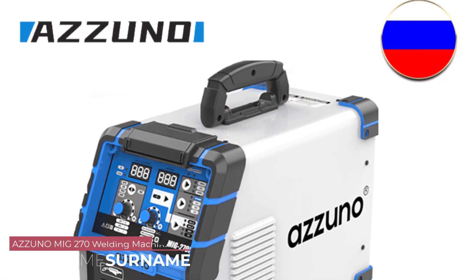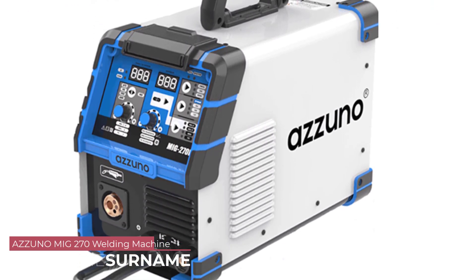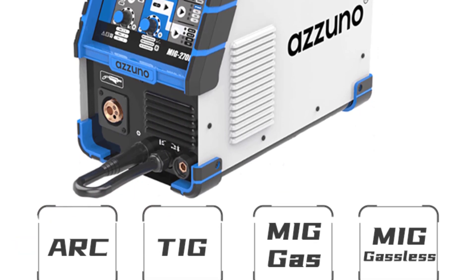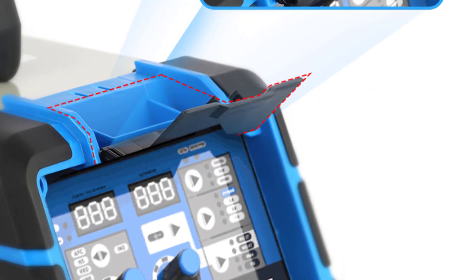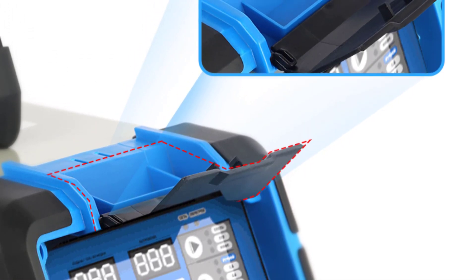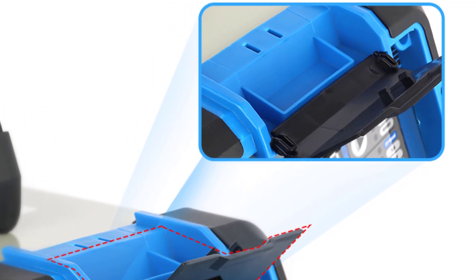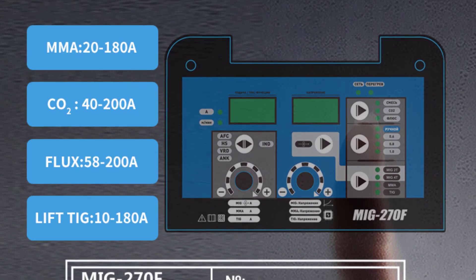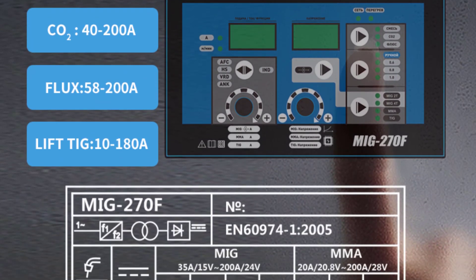Number 2: Azuno MIG270 Welding Machine. The Azuno MIG270 delivers exceptional performance, handling a variety of welding tasks with ease, from thin sheet metal to thicker steel plates. The machine's output range is impressive and it maintains a stable arc throughout. Weld beads were consistently clean and uniform, indicating a precise and reliable welding process. The machine's ability to weld in multiple modes — including MIG, TIG, and STICK — makes it suitable for a wide range of applications.